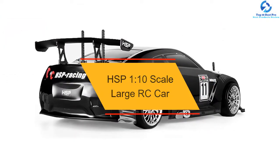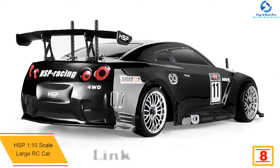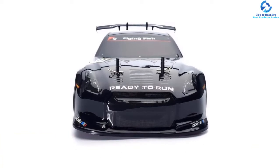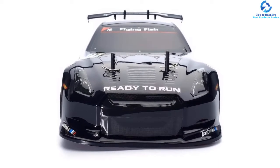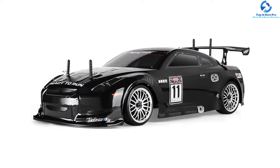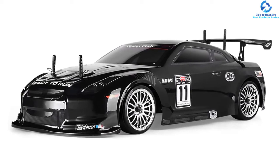At number 8, we have the HSP 1/10 Scale Large RC Car. With excellent and professional performance, this HSP Large Scale RC Car comes with an intuitive controller that provides reliable and effective control. It comes installed with brake and reverse features, ensuring a stronghold over the car. Made from lightweight yet sturdy materials, it allows for long-lasting use with safety. It features rear and front differentials with bevel gear to prevent collision and damage, and it's relatively easy to clean after wet dirt and mud. Overall, it's a cool car and the perfect present for any occasion.